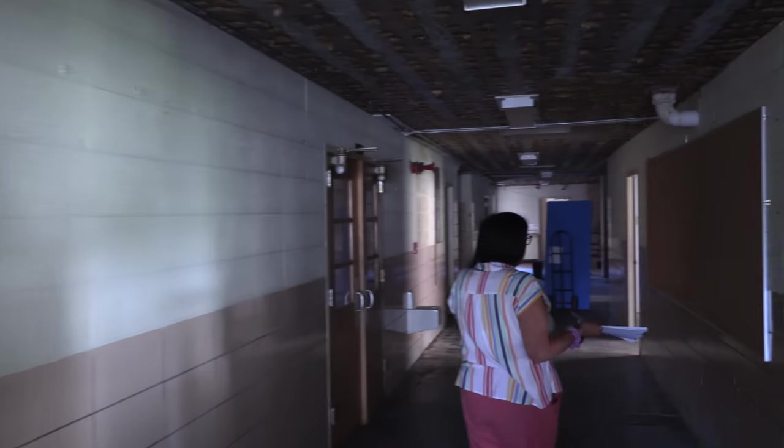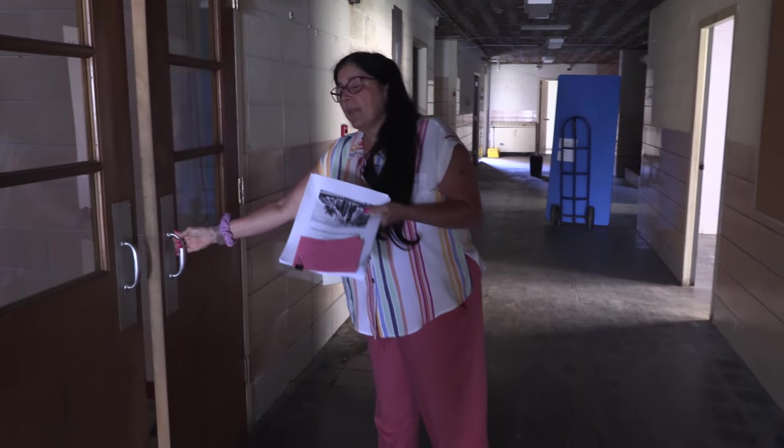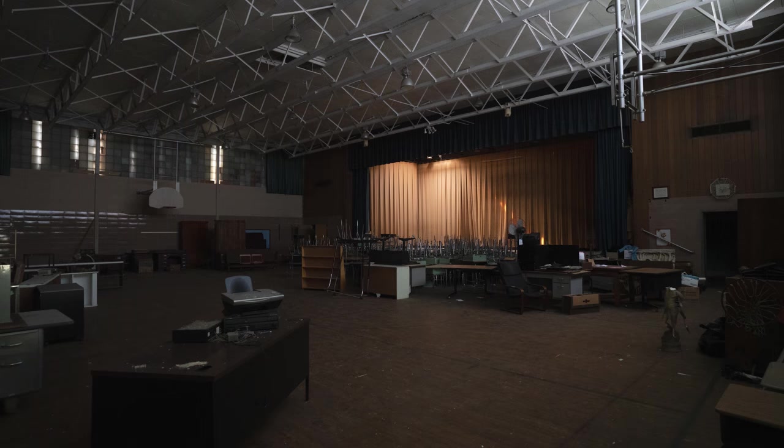Down the hall you'd find the nurse's station, the principal's office, and a very large stage and gym that also served as the auditorium. Once they needed school lunches, the cafeteria was also in this section. Even the curtains are still up there and they're beautiful. This building, along with the older building, was very well built.